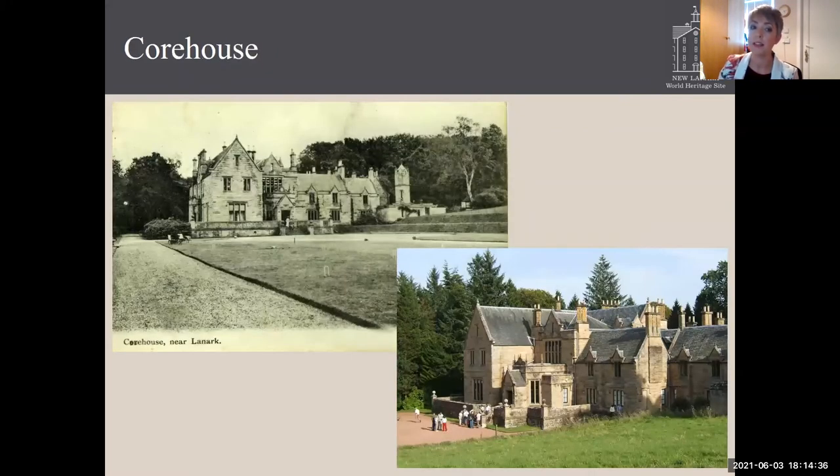The final designed landscape is that of Core House, which is still a working estate to this day. The house and estate have changed very little, but that's not to say it does not have issues — namely the use of coniferous plantations. It's on the opposite side of the river from New Lanark and the other estates, and the coniferous plantations block views to and from the World Heritage Site.